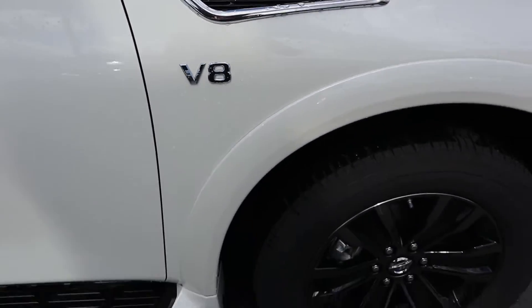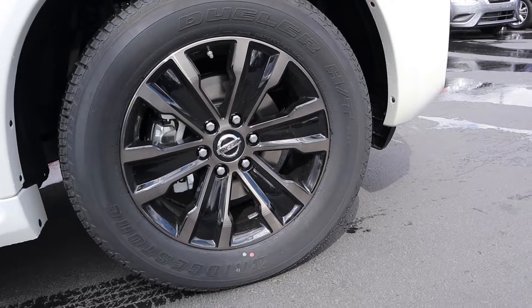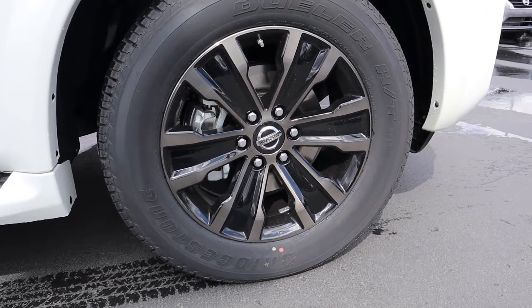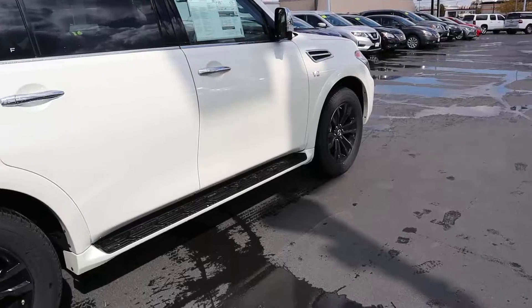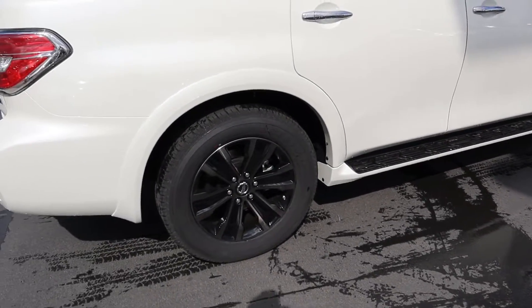Coming around to the side, you'll notice the V8 badging, and then we have these 20-inch machine-finished alloy wheels. They have a really good look — they almost look fully black but there are some metallic inserts on them. There are also some running boards on the side, which we'll go over in a little bit.